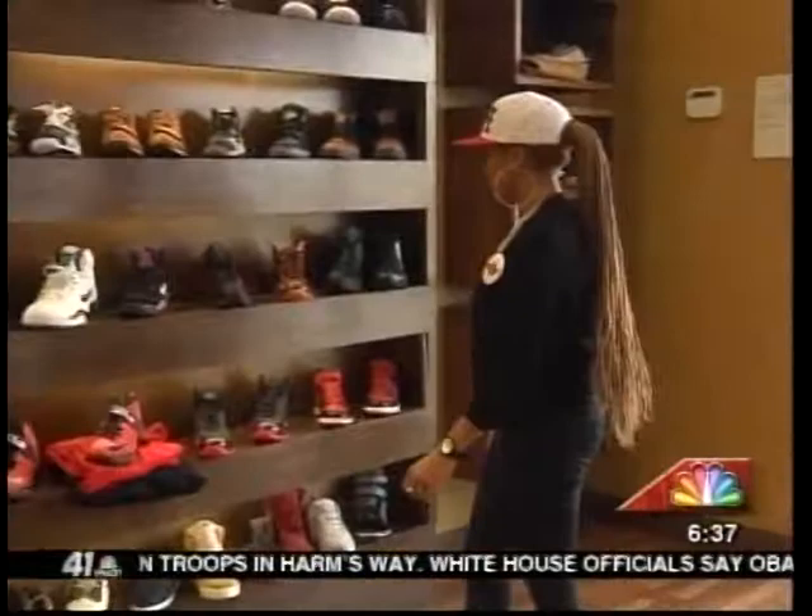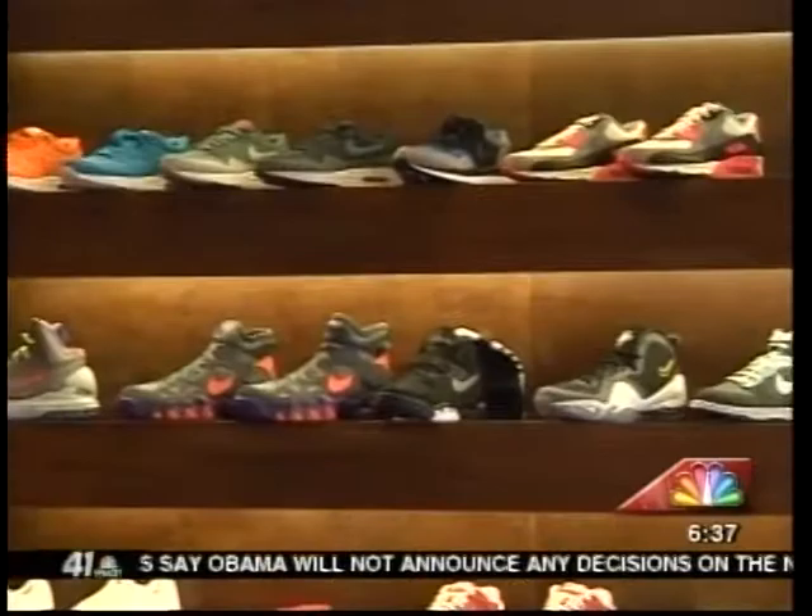As soon as you walk in, it's clear that Fresh is not your typical sneaker shop. This wall of sneakers was pretty intimidating to me, so I had Carlton Ellison, the store manager, break it down.